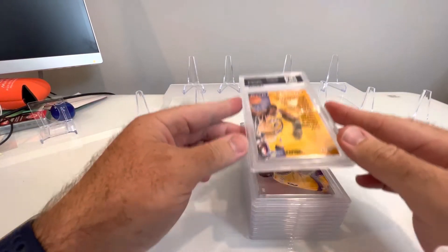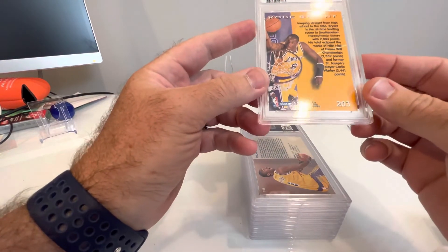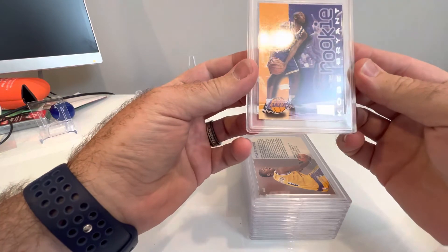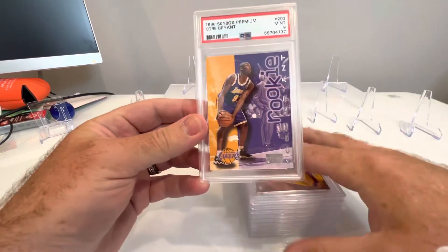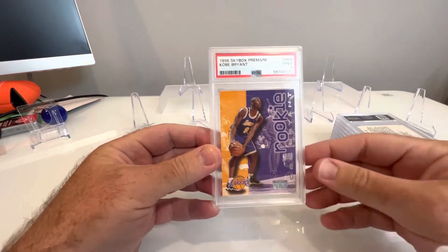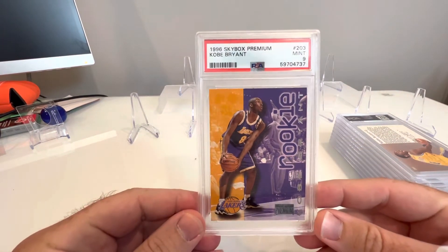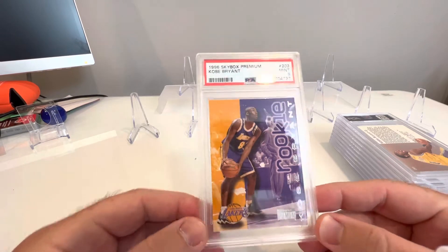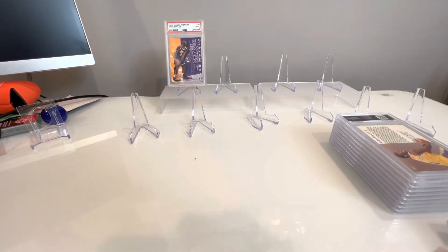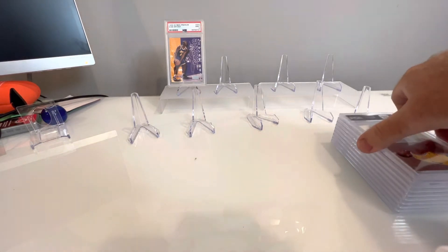So this is one of the Kobe cards here — it's going to be from Skybox. PSA 9! The Skybox Premium. I'd like to have that. I'm going to start the PSA set registry on his stuff, so it'd be nice to get some of these Kobes back here.